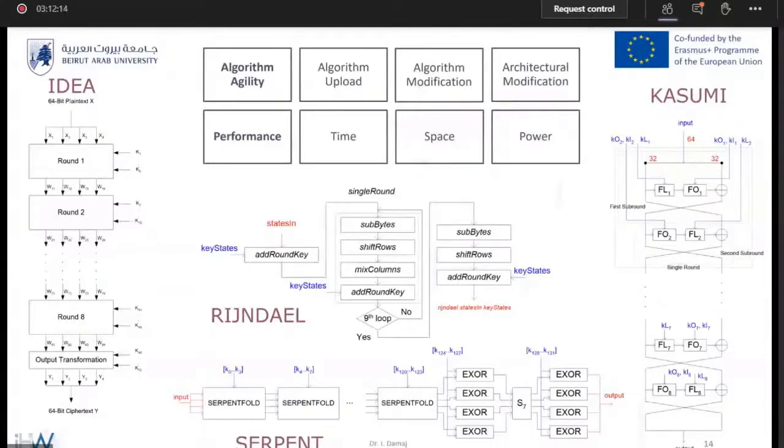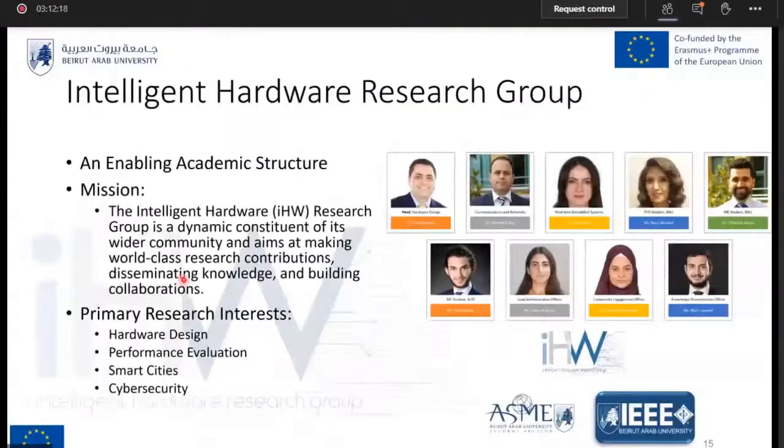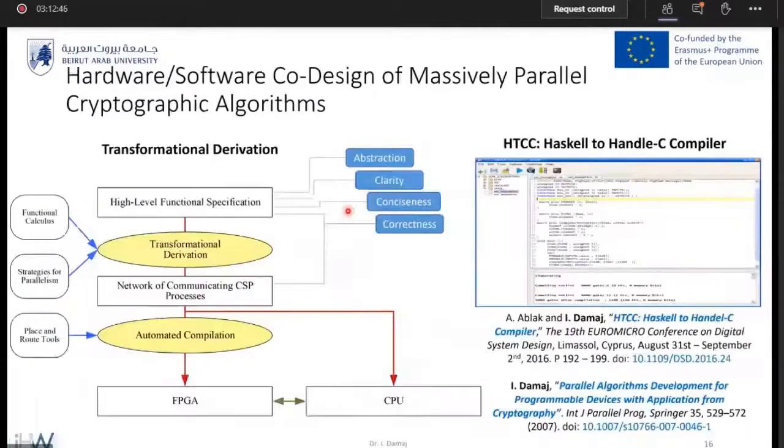Let me present a couple of topics currently active as projects in the Intelligent Hardware Research Group. The group is a dynamic constituent of its wider community and aims at making world-class research contributions, disseminating knowledge, and building collaborations. Main aims include hardware design, performance evaluation, smart cities, integration for artificial intelligence, machine learning, and cybersecurity applications. One active project is hardware-software co-design of massively parallel cryptographic algorithms with a formal flavor — starting from functional specifications to networks of communicating sequential processes. We also have the HTCC (Haskell-to-Handel-C) compiler, initially developed in 2016, which compiles into partitioned FPGA and CPU implementations and is currently under upgrade.